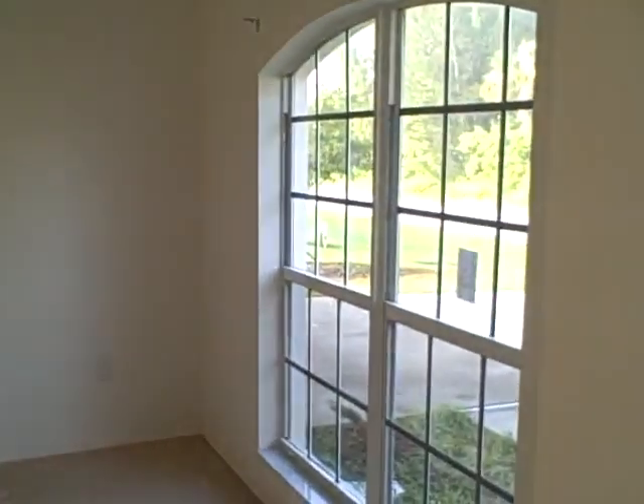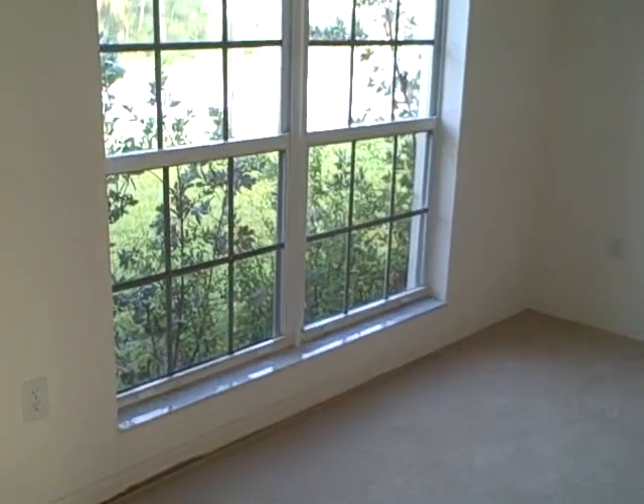Walk in the front door — immediately to your right you have a formal dining area. To your left, formal living.